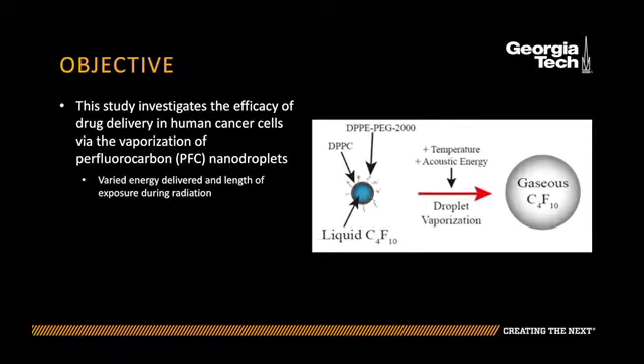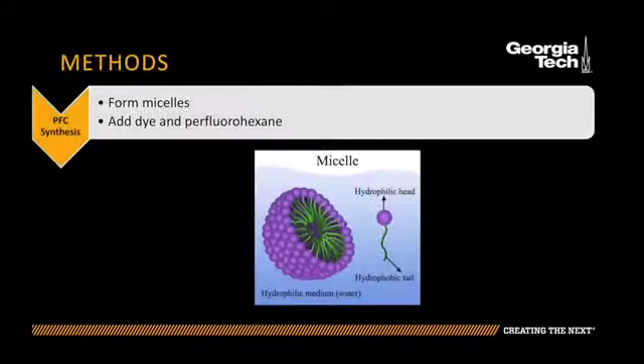Under these conditions we used a nanosecond laser with a fluence of 88 millijoules per centimeter squared, 1064 nanometer wavelength, and a frequency of 10 hertz. I used the protocol described by Georgia Tech's ultrasound imaging and therapeutics research laboratory to synthesize PFC nanodroplets.